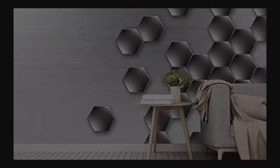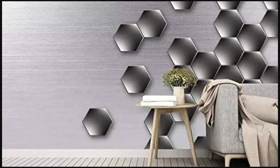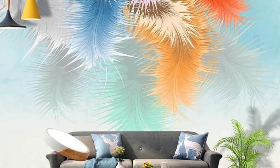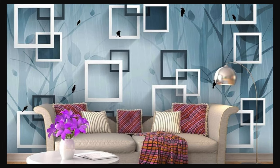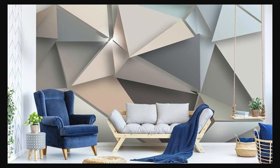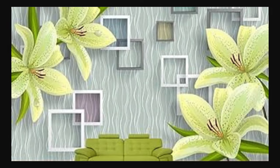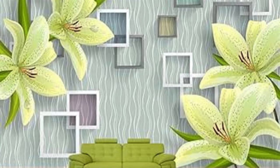Step into a realm of unparalleled creativity and redefine your surroundings with our extraordinary range of 3D wallpapers. These transformative wall coverings go beyond conventional design, offering an immersive experience that transcends the boundaries of traditional interior decor. Imagine walls adorned with captivating illusions, where vibrant colors and intricate details create a visual feast for the eyes. Our 3D wallpapers effortlessly blend form and function, adding depth and character to any room in your home or office.